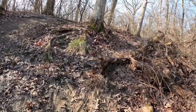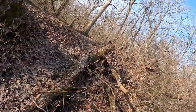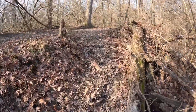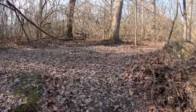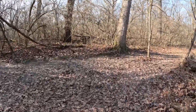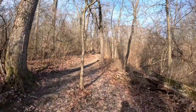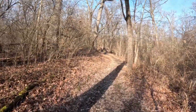Nice and slippery out here. We're going up, up, up — a lot of climbing here so far.